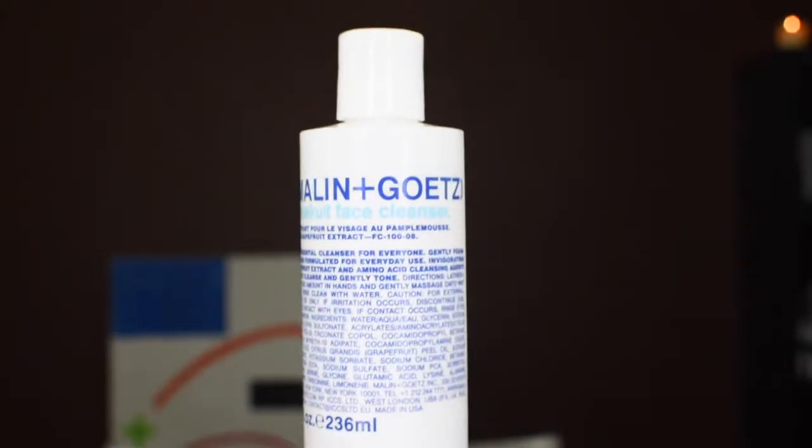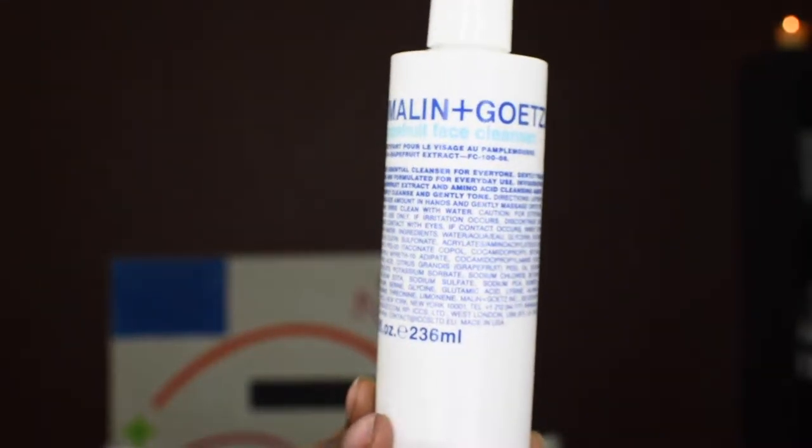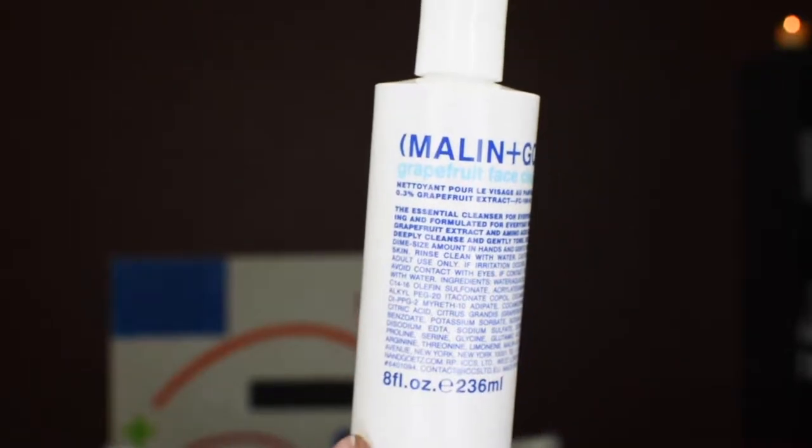So what I'm going to start off with today is my grapefruit cleanser from Malanin Gats. I really love this cleanser because it's a gentle non-foaming low pH cleanser, and the scent of the grapefruit comes from the grapefruit extract. You're going to get a little bit of brightening, but it's also going to help with cleansing. Grapefruit is a natural antiseptic, so it's going to help with acne — not so much getting rid of acne, but cleansing the skin so you don't break out.